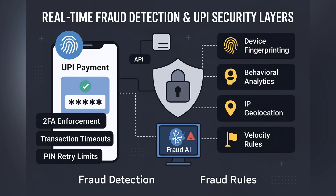To prevent fraud, UPI systems apply multiple layers of security. This includes two-factor authentication, pin retry limits, and transaction timeouts. But beyond that, AI-powered fraud detection engines analyze behavioral patterns, device signals, and transaction velocity to flag suspicious activity, sometimes in milliseconds.